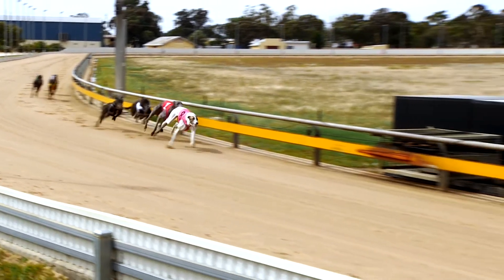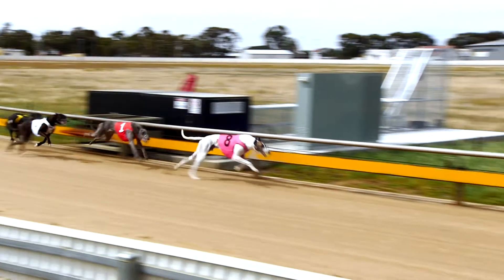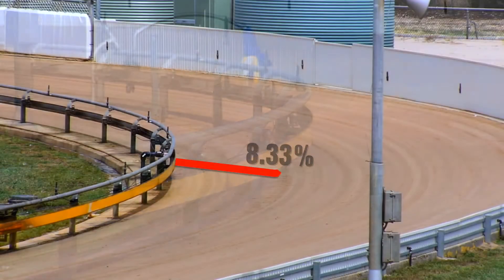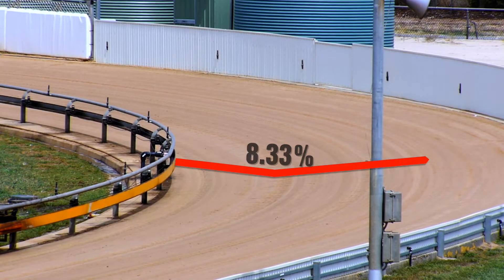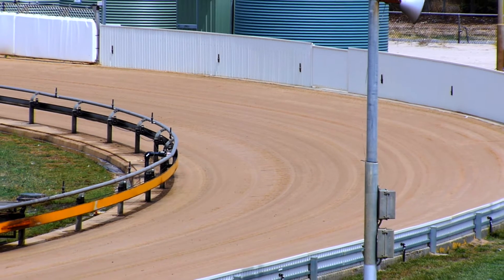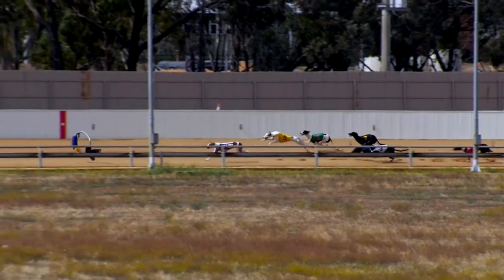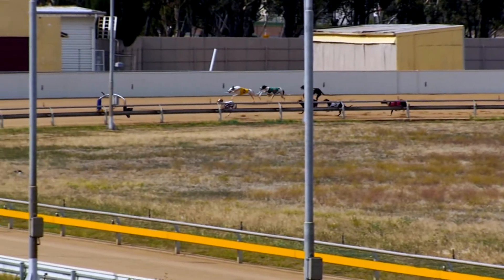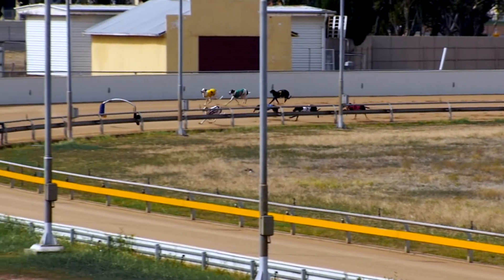What is camber and what were the changes made? The camber is the angle at which the outside plinth and the inside plinth — the way in which the track falls. The cambers at all Victorian tracks are 1 in 12, or 8.33%. This particular track's been increased to 10%. Again a recommendation out of the UTS study, and essentially what that means is that the dogs tend to go into those turns and are able to hold their line a lot better than with less camber.